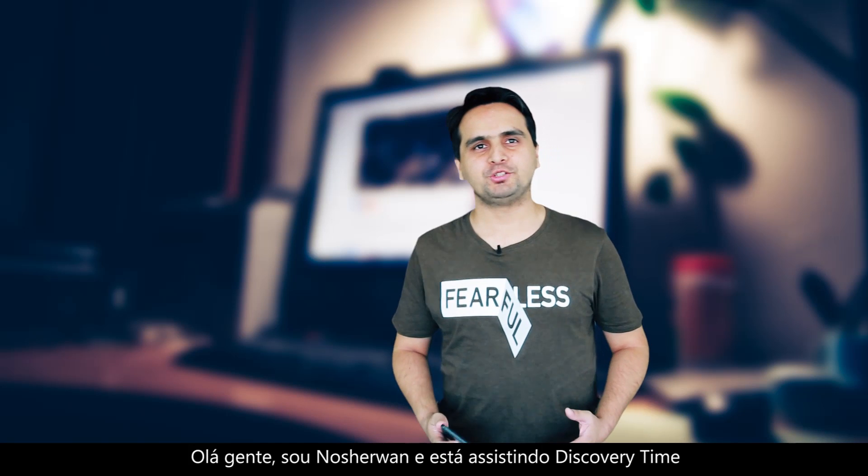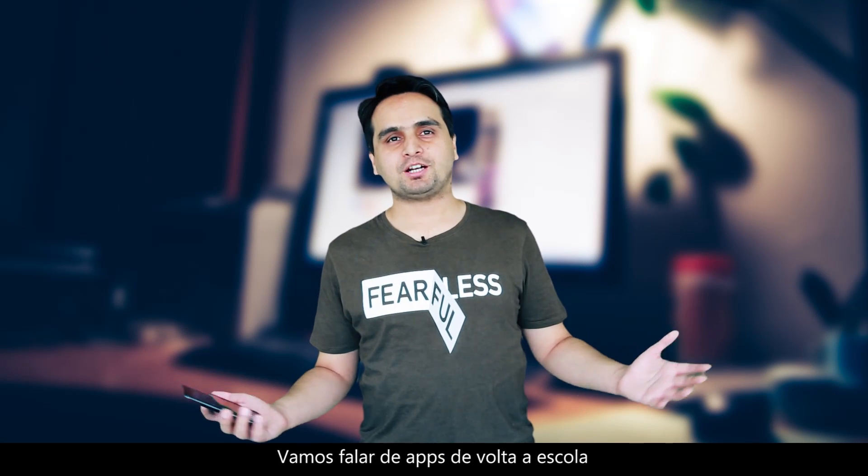Hello everyone. I'm Nusharwan and you're watching Discovery Time today. Let's talk about back to school apps.